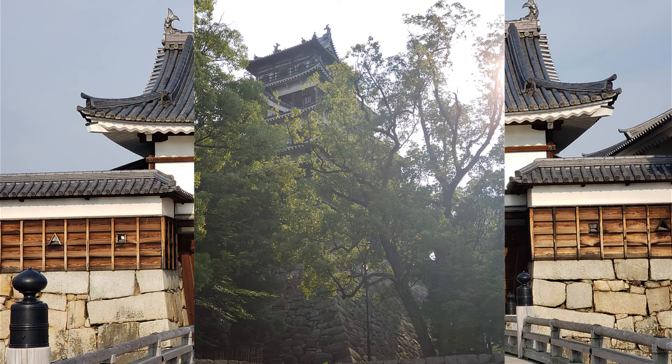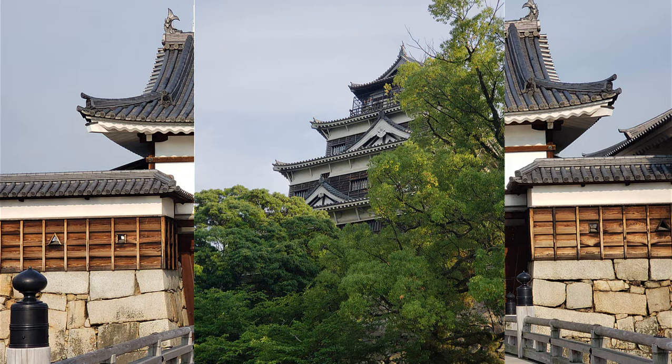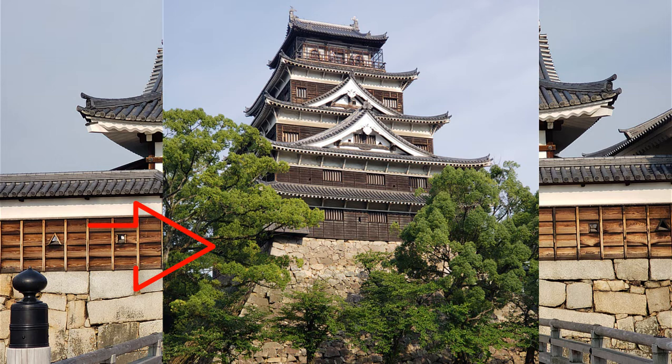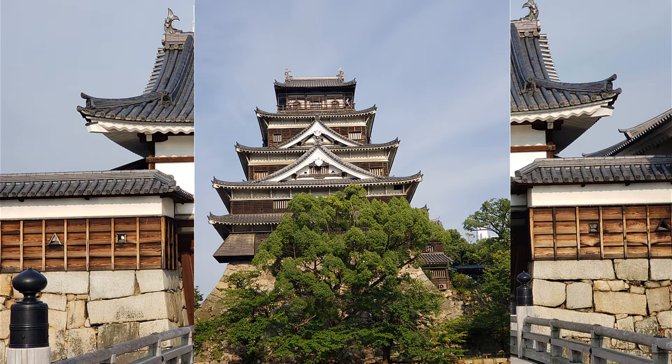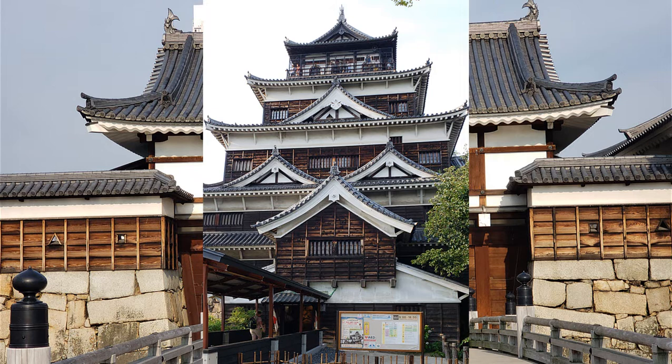Number three: castle keep. The keep of Hiroshima Castle is 39 meters, or 128 feet, from the bottom of the stone walls to the top of its roof. The protruding part at the top of the northwest corner is called Ishiotoshi, which was used for dropping stones against enemies who climbed the stone wall. The keep has many rectangular openings called Sama, used to fire guns or launch arrows. However, since Hiroshima Castle was never besieged, neither the Ishiotoshi nor the Sama have been used in actual battle. Currently, the keep is being used as a history museum.